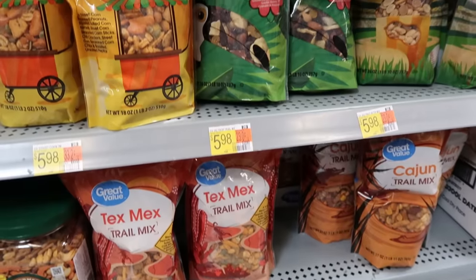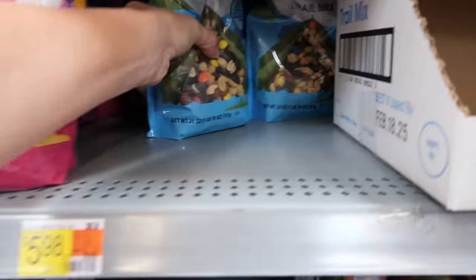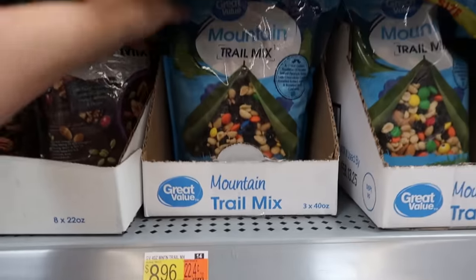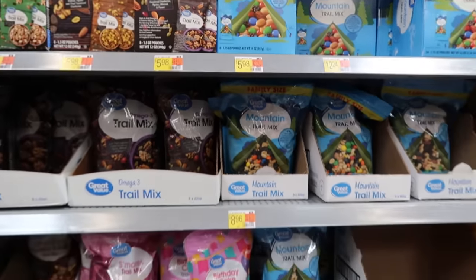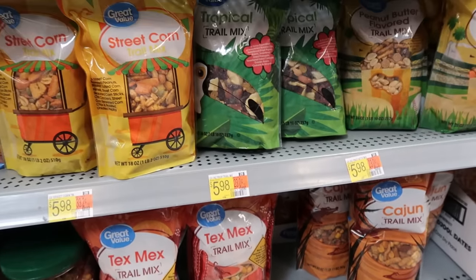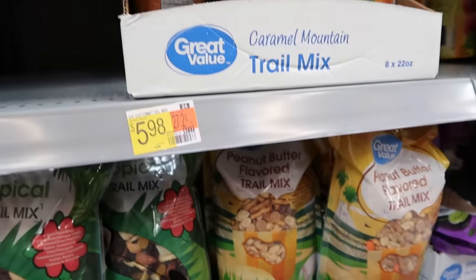If you have not tried the Great Value Trail Mix flavors, you have not lived. This mountain trail mix is basically the exact same as the Kirkland brand, but if you don't have access to a Costco or don't want to fight the crowds or pay like $11, you only want to pay $5.98, you can come to Walmart. I have tried and can recommend almost every single flavor — the Tex-Mex, the Cajun, the peanut butter, the caramel, and the birthday cake, 10 out of 10. Again, a great item for mountain biking and hiking — super high calorie, doesn't take up a lot of room, and tastes delicious.